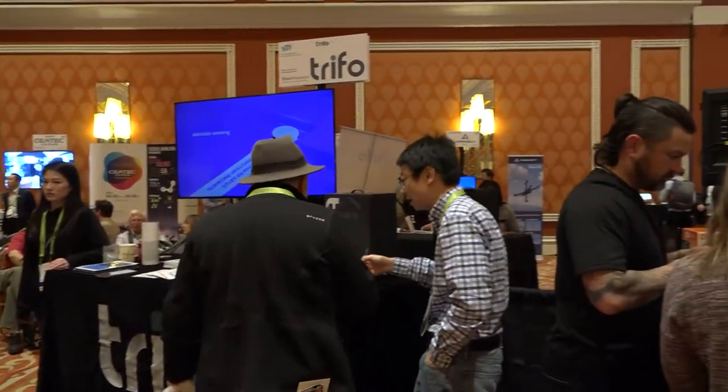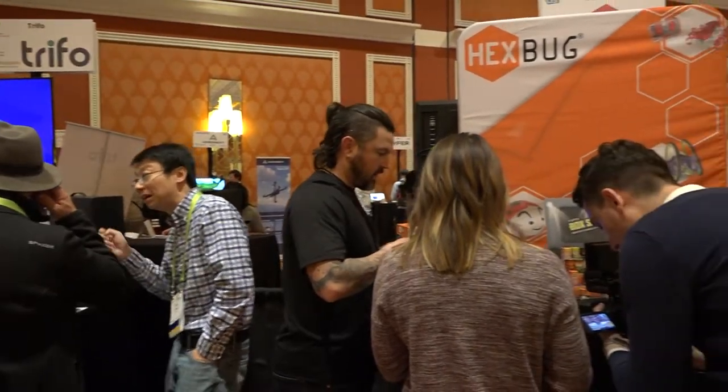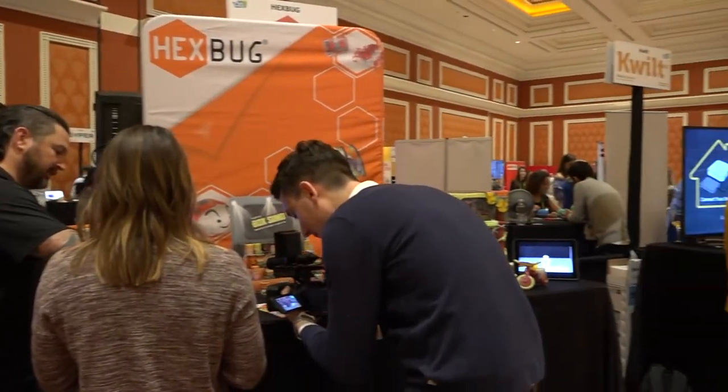Welcome to Showstoppers, an exclusive press-only event here at the Wynn Casino for CES in Las Vegas. Behind me are over 120 companies from around the world here to show us their latest and greatest tech innovations.